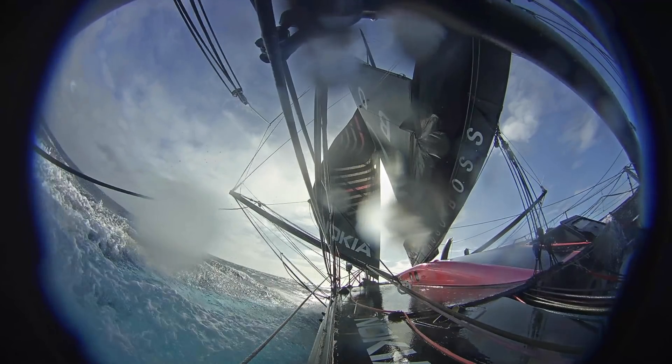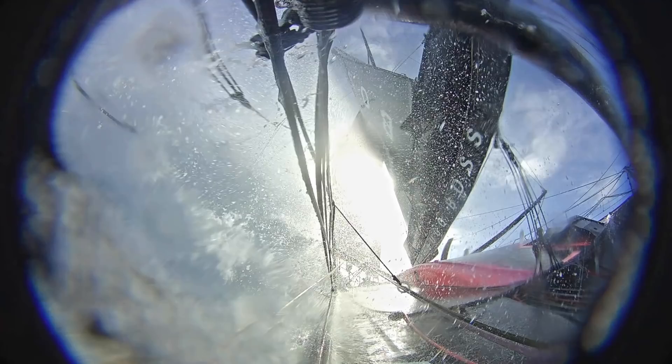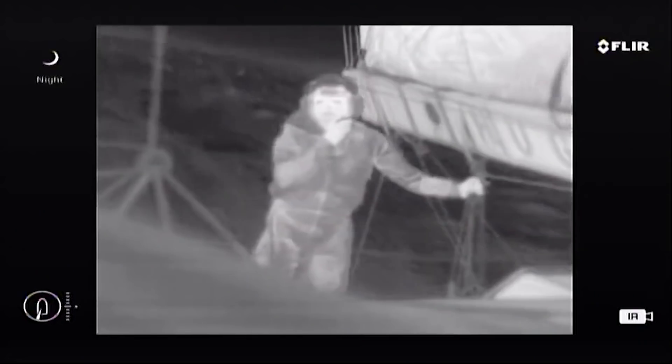The camera system on board Hugo Boss gets used for a variety of purposes. You use it to look at the sails and be able to adjust them at all times — at points where you physically couldn't look if you stuck your head up on deck because there's too much spray and too much water, you're still able to adjust the sails efficiently. You can do that during the day or at night. We have an array of thermal, optical, and infrared cameras.